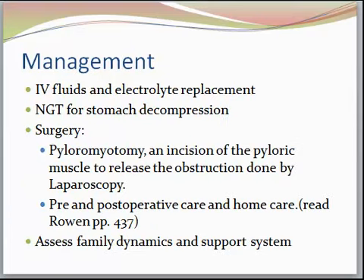Surgery is the intervention for these babies. They'll do a pylorotomy — an incision of the pyloric muscle to release the obstruction — usually done by laparoscopy. If the child comes in severely dehydrated, they'll manage IV fluids and electrolyte replacement before surgery. They'll also put in an NG tube for stomach decompression, which is important to stop the vomiting, and that usually does stop it. The NG tube may be to gravity or to suction.